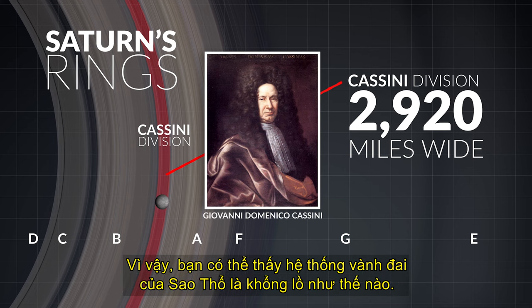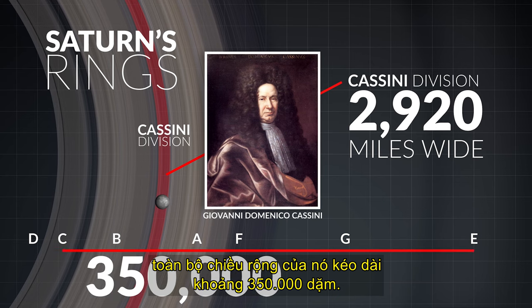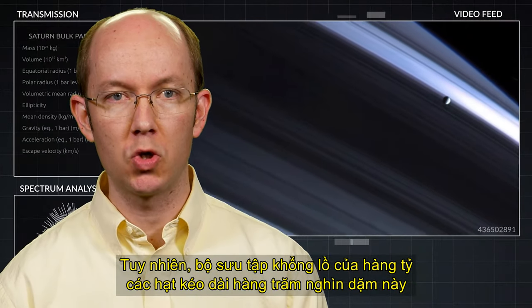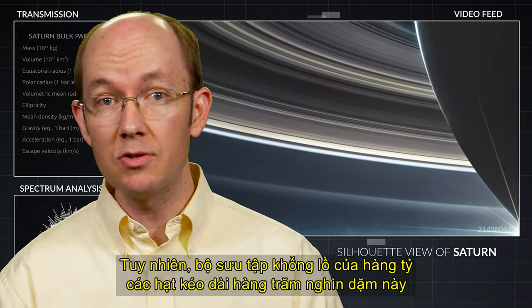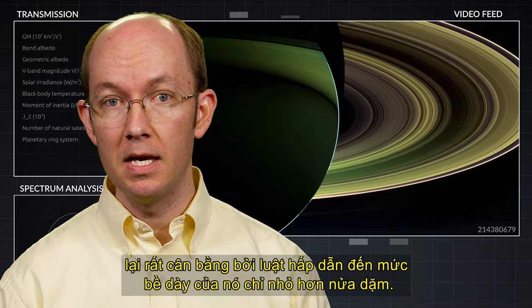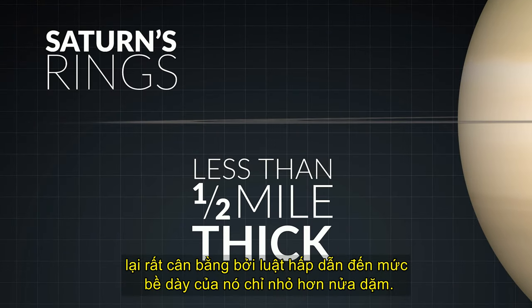That gap is just about wide enough for the planet Mercury to orbit inside it, so you can see just how enormous Saturn's ring system is. Its full width extends approximately 350,000 miles across. Yet this massive collection of billions of particles spanning hundreds of thousands of miles is so balanced by the laws of gravity that its thickness is less than half a mile.